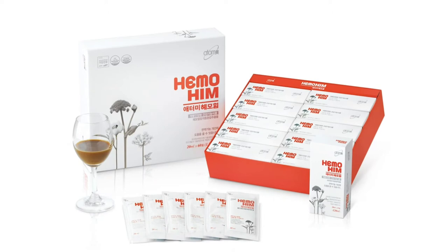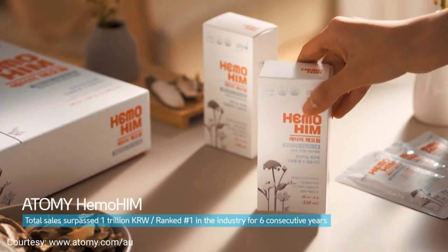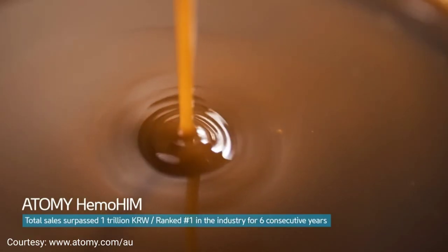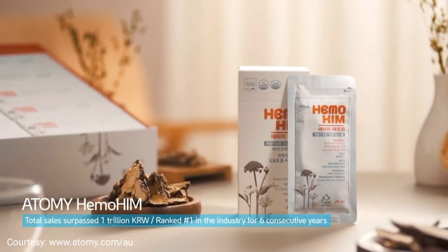The third product I'm going to introduce is the Hemohem. My husband has very bad allergies and hay fever. Every year during the pollen season he actually has to use the spray and the pills, and he's tried so many different things including immunotherapy, but it didn't work.